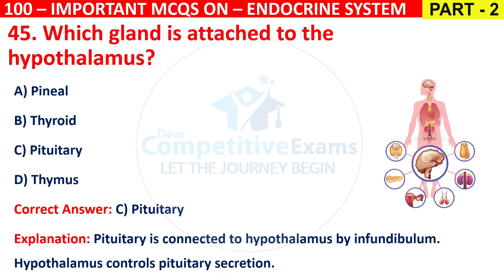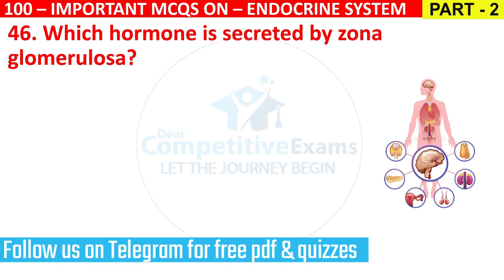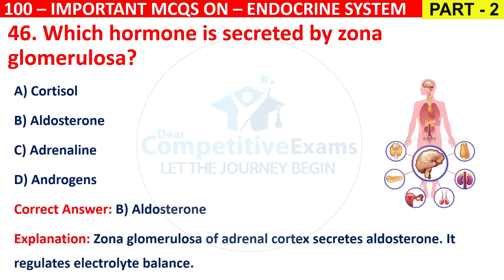Question 46: Which hormone is secreted by the zona glomerulosa? Options are Cortisol, Aldosterone, Adrenaline, or Androgens. The correct answer is B, that is Aldosterone. The zona glomerulosa of the adrenal cortex secretes aldosterone, which regulates electrolyte balance.